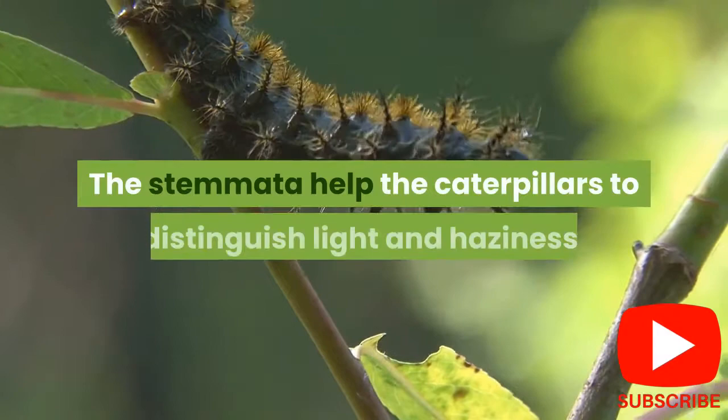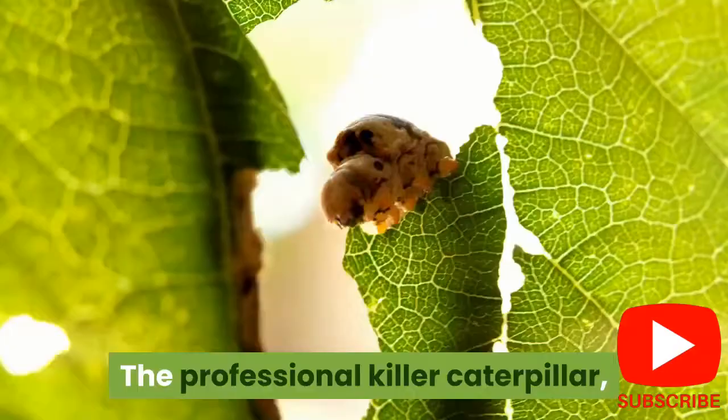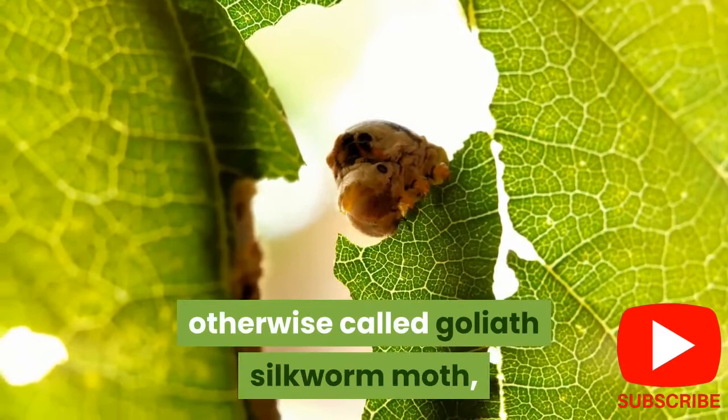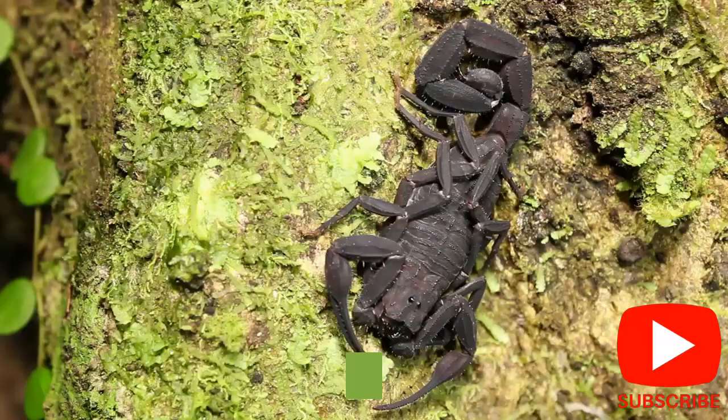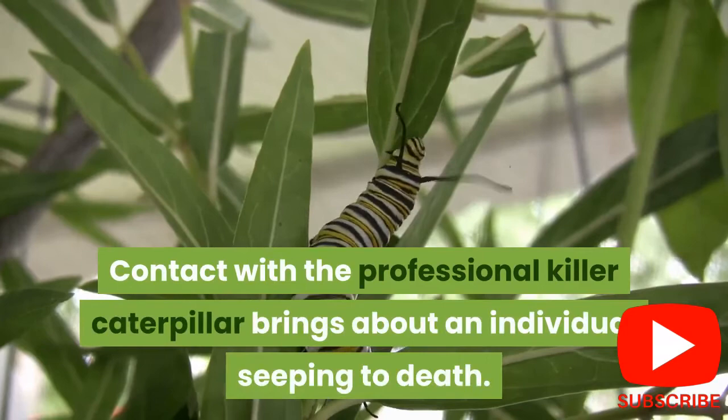6. The assassin caterpillar can kill humans. The assassin caterpillar, also known as the giant silkworm moth, has caused many human deaths in South Africa, particularly in Brazil. Its venom is under scientific research. Contact with the assassin caterpillar results in a person bleeding to death.